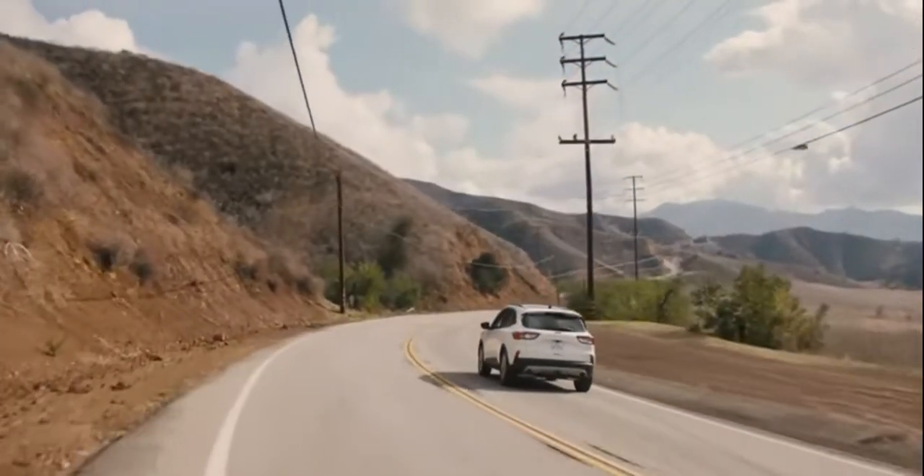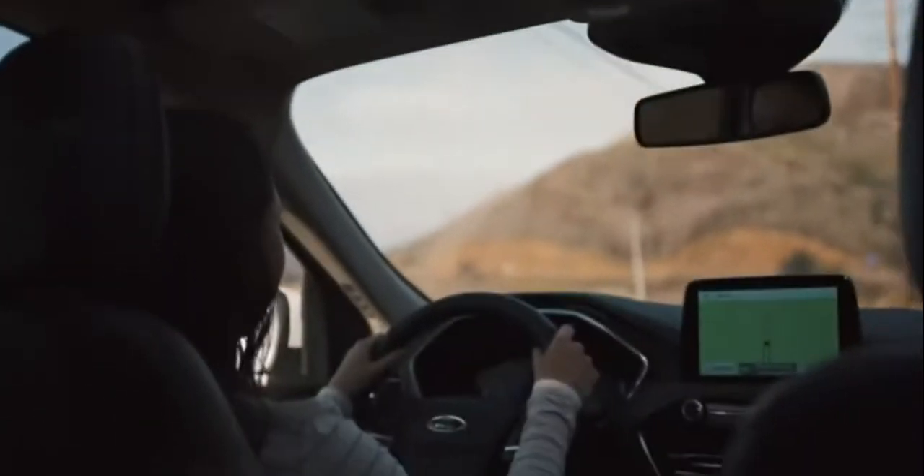This is the biggest moonroof the Escape has ever had, so that means a lot more light and fresh air, and it makes the vehicle feel even larger.